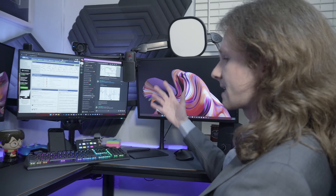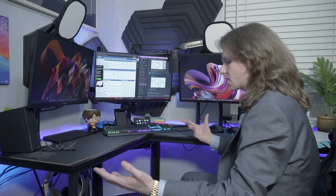This is exactly where I'm sitting to trade, to teach, and when I'm working with students in the Discord — this is exactly where it's all going down.